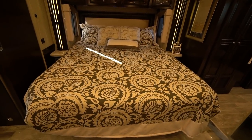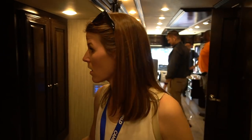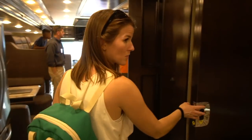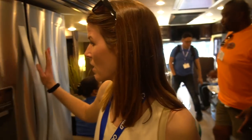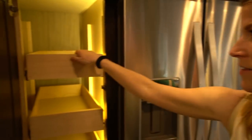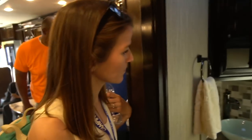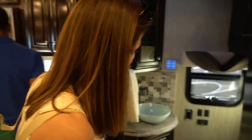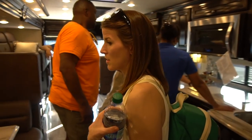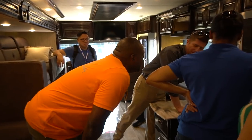In the master bedroom you have opposing slides with a nice big king-size bed, lots of room to walk around, a television, more storage, and pocket doors. In the main area you've got a residential-size fridge and a lighted pantry with sliding drawers, which is really nice. There's also a half bath across the hall with a really cute glass bowl sink — so you've got one and a half bathrooms, meaning guests don't have to go into your master bathroom.